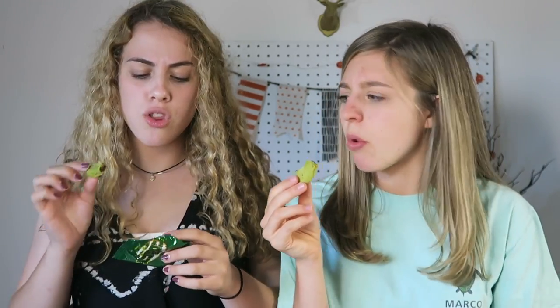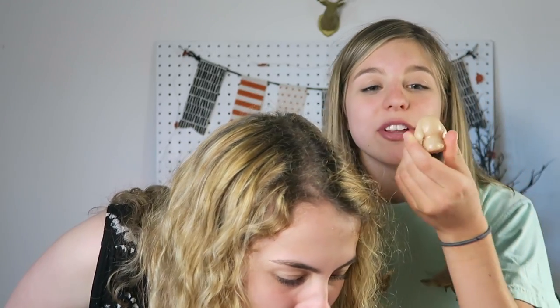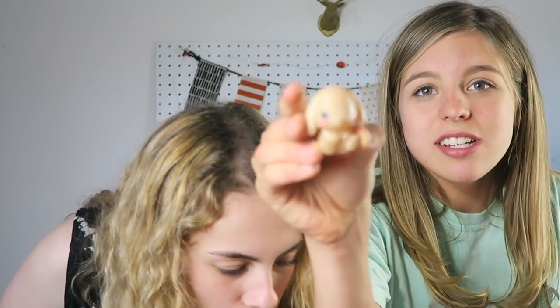You guys saw my main channel video of the swap I did with Sydney — this is what the ice cream Oreos taste like. It's a little cute bunny — I love it! There was a little surprise inside.